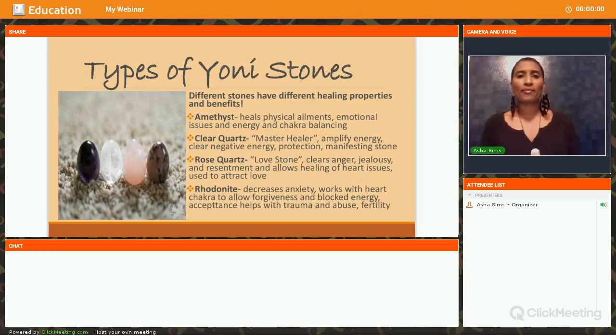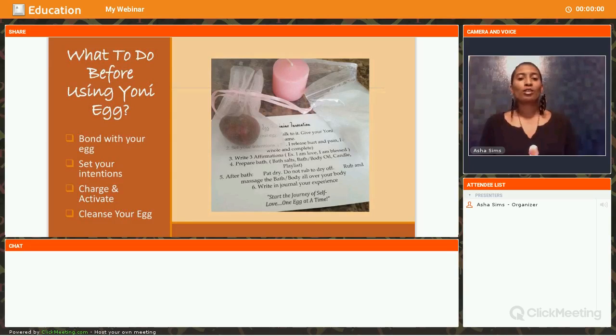The spotted stone is a rhodonite stone. It's great for dealing with any type of anxiety — it works the heart chakra to allow forgiveness and releases anger or blocked energy. It's also beneficial for acceptance, dealing with trauma, and any type of abuse. The rhodonite stone is also great for fertility if you want to have children and haven't been successful. As you can see, these are examples of why picking out a Yoni stone is personal — you want to pick one that addresses your specific needs.